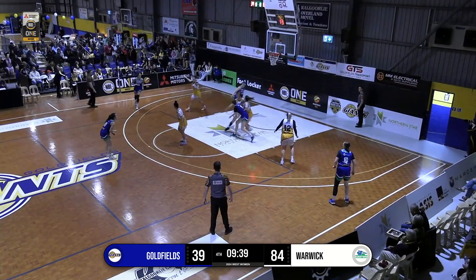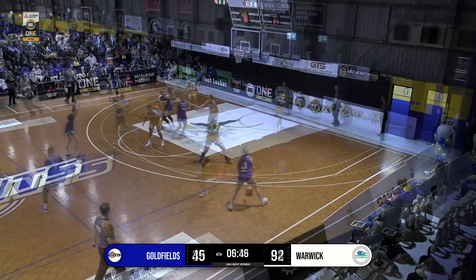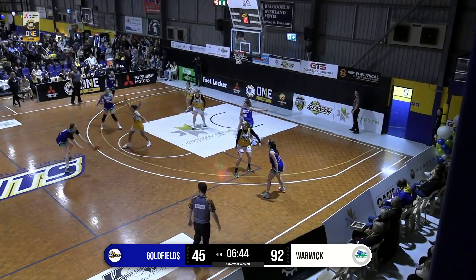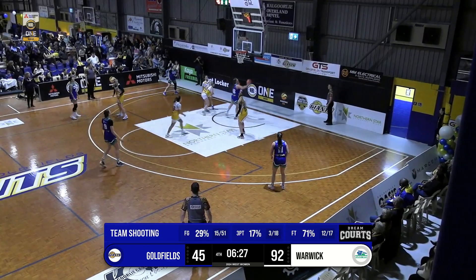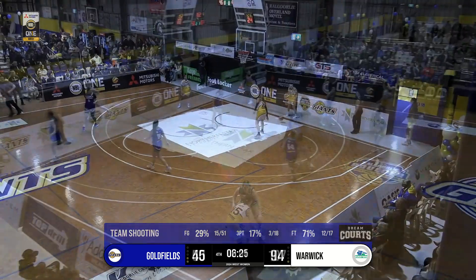The Senators through Burton — bounce pass, fantastic vision there — finds Murphy under the basket. Great to see. Chipping away at this deficit. Could quite easily have just packed up and gone home at three-quarter time, but great to see the girls playing this one out.